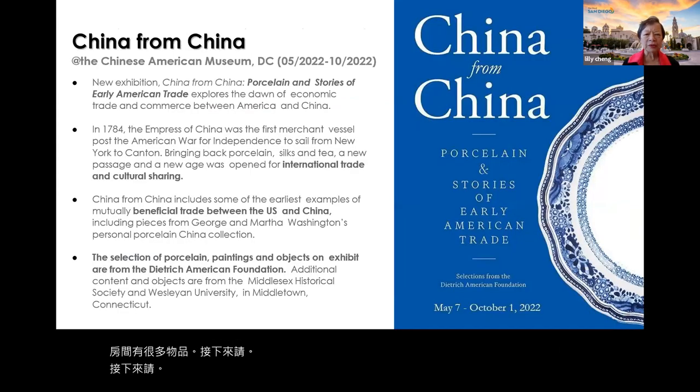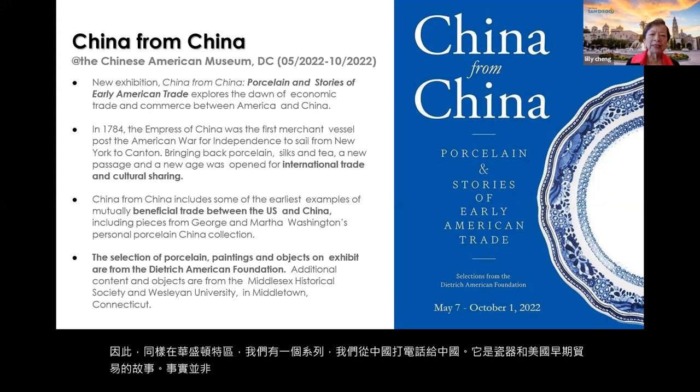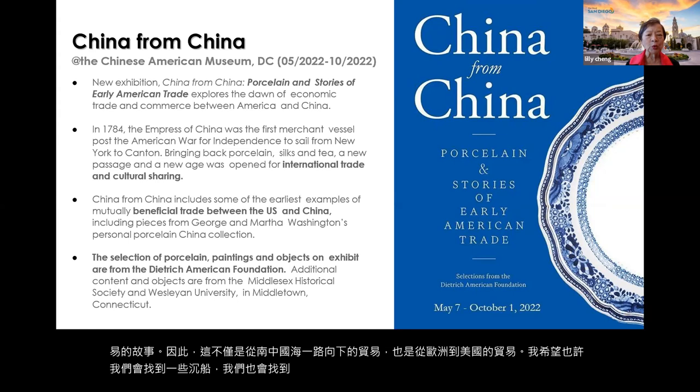Also in Washington D.C., there is a collection called 'China from China: Porcelain and Stories of Early American Trade.' So it's not only the trade from the South China Sea, but also from Europe to America. Hopefully we'll find some shipwrecks and stories that can be told through museums here as well.